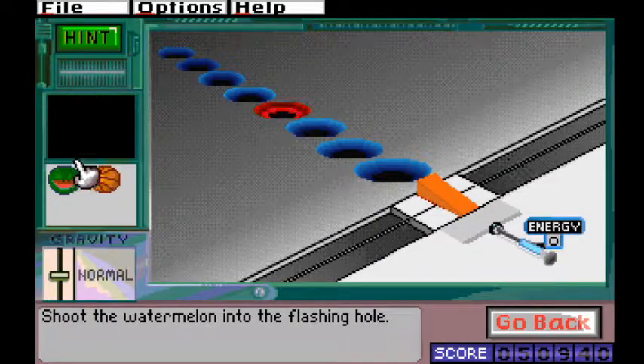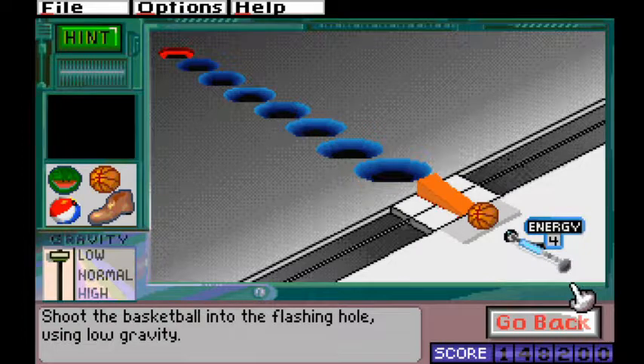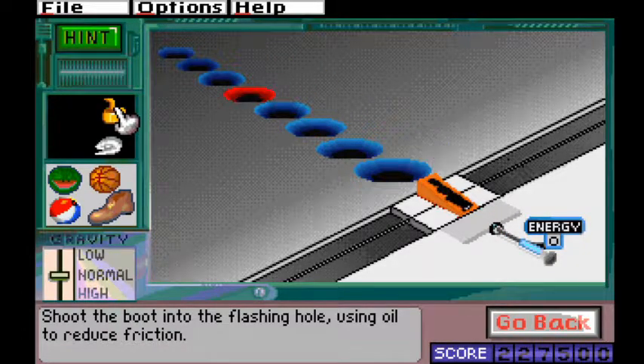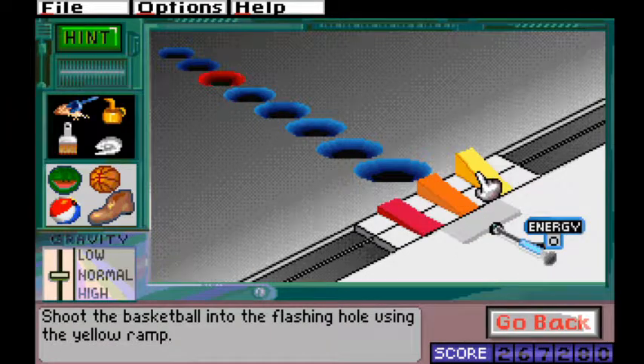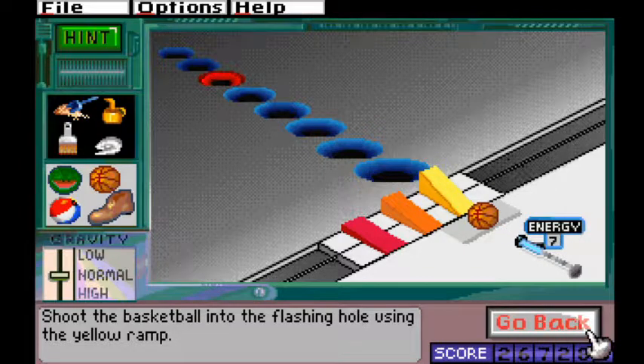Force puzzles start out by demonstrating thrust-to-weight ratios and having the player shoot differently weighted objects into holes. The puzzles next add gravity variables, asking the player to fire the objects under higher or lower gravities. Then the puzzles add levels of friction, instructing the player to add sand or oil to a ramp. Finally, the puzzles vary the height of the ramps. These are probably the most fun of the puzzles, as the level of variety they offer is higher than any of the other puzzle types.